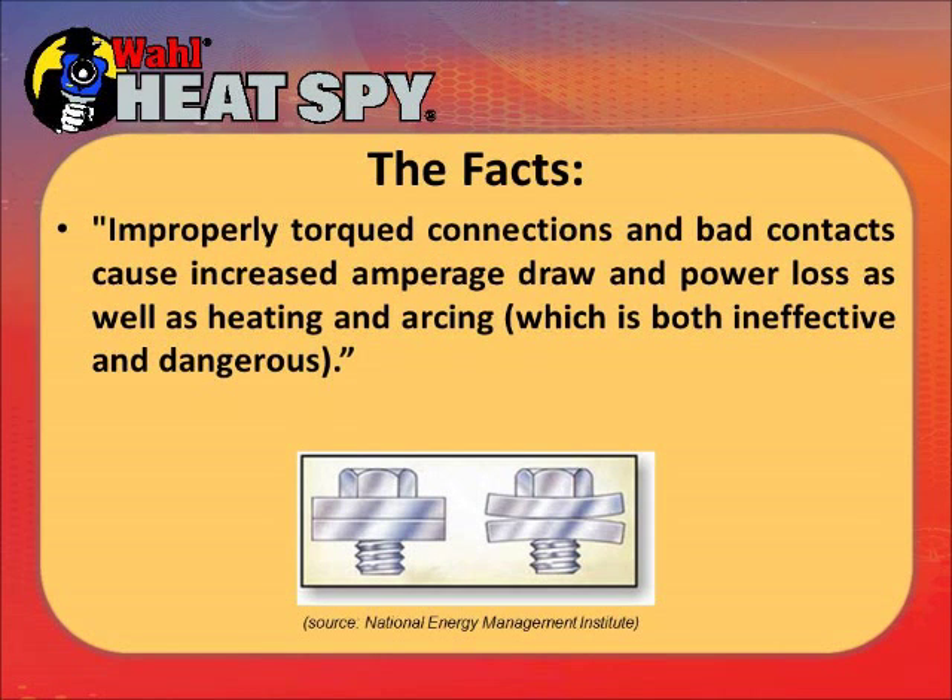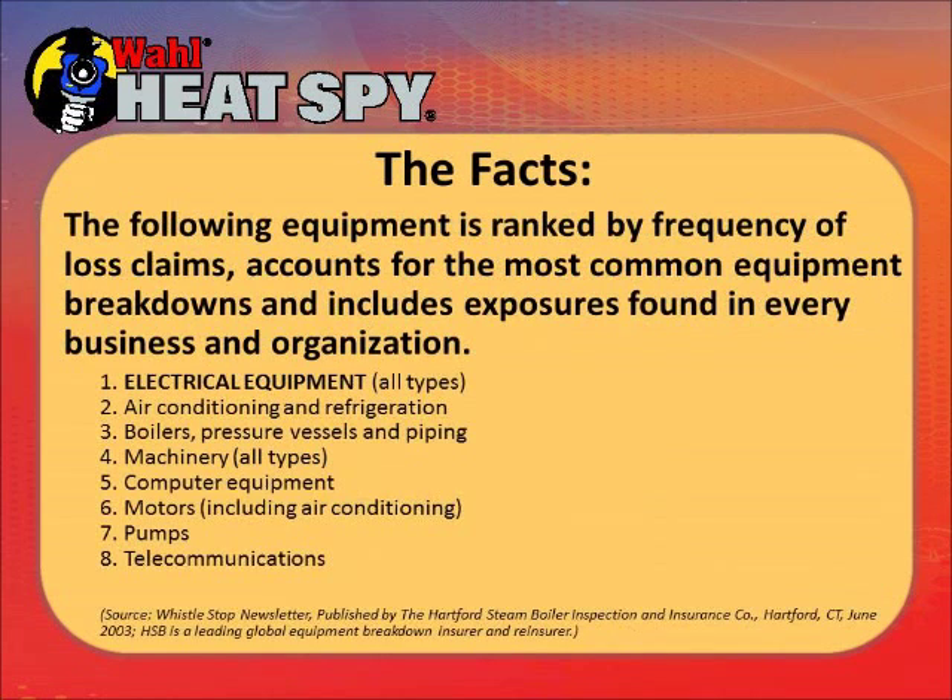Improper torque connections and bad contacts are major issues. By over-tightening a bolt you can warp the washers, which reduces the surface area the current flows through, causing the smaller surface carrying the same load to get hot. The following equipment is ranked in order of failure by loss claims: first is electrical, then air conditioning and refrigeration, boilers, pressure vessels and piping, machinery, computer equipment, motors including air conditioning, pumps, and telecommunications.